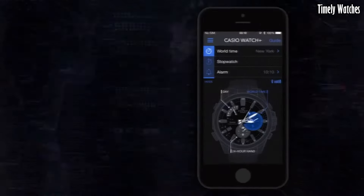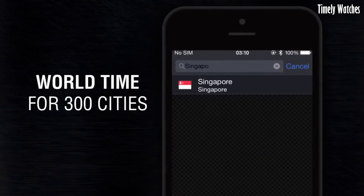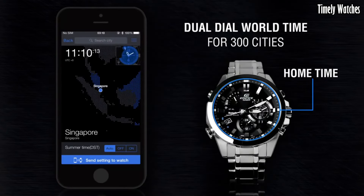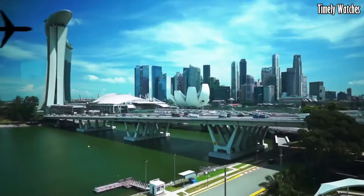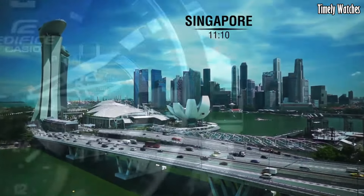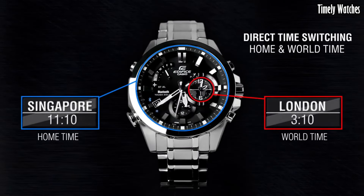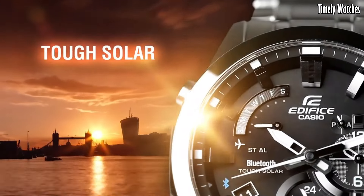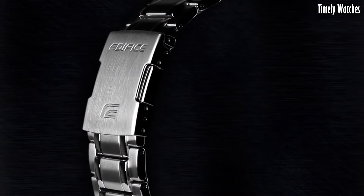This watch displays the time, date, and day of the week. It features a chronograph function for measuring elapsed time and includes an alarm. It also tracks multiple time zones, making it ideal for travelers. With its robust construction, solar-powered battery, and water resistance, it combines durability with functionality. The watch is a stylish choice for both formal and casual occasions, meeting both aesthetic and practical needs.